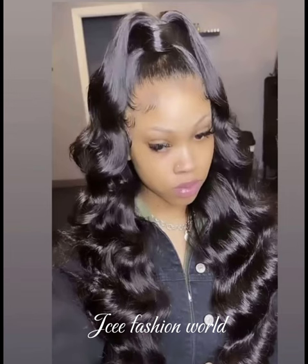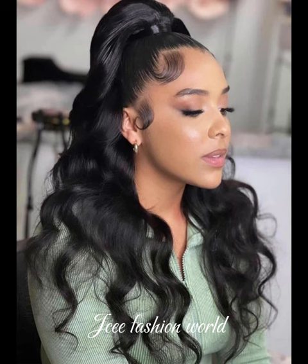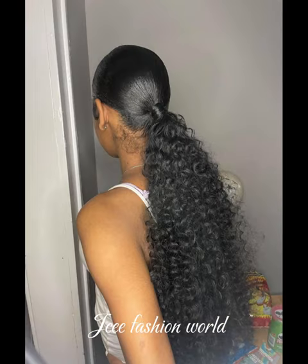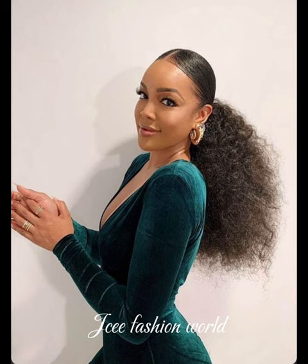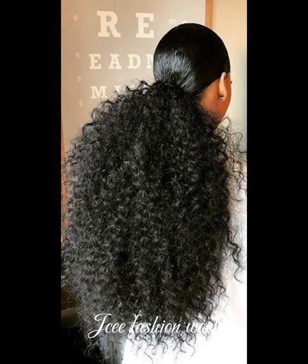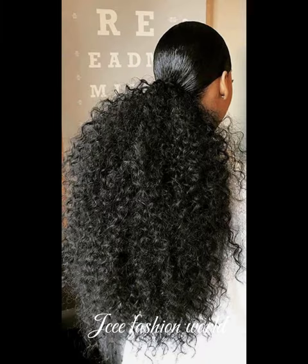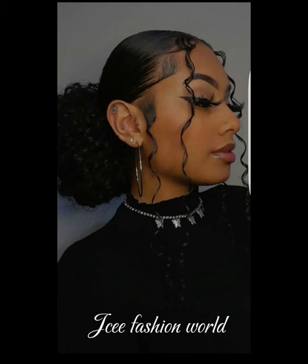Today we are going to be seeing mostly different color prints — different color sleek ponytails. We'll be seeing brown colors, black, red, and different creative designs for you guys. I'm also going to be showing the center part styles.